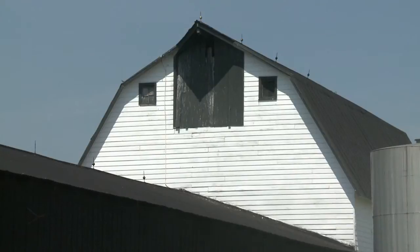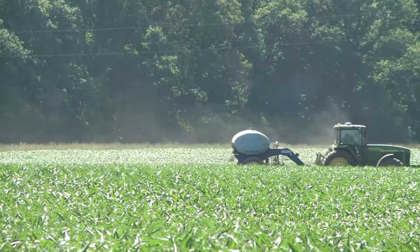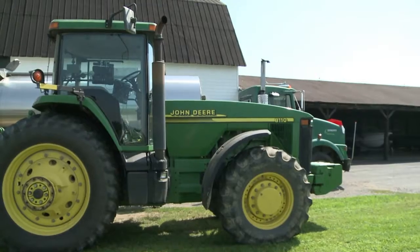At first glance, Little Bohemia Creek Farm in Maryland looks like it hasn't changed much in decades. But when it comes to the new trend of precision agriculture, it's leading the way.